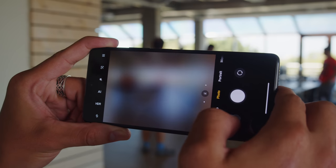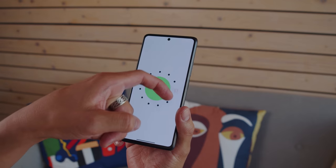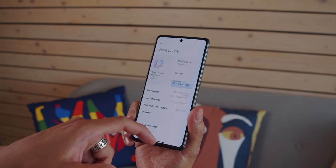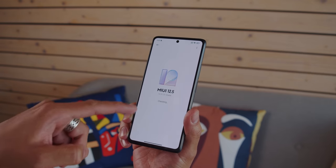We'll test the cameras out and let you know how they stack up in our full review. The interface of the 11T is Xiaomi's latest MIUI. This time around, Xiaomi promises plenty of support down the road — three generations of Android updates and four years of security patches.